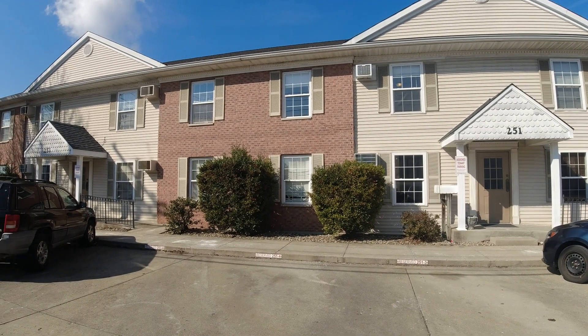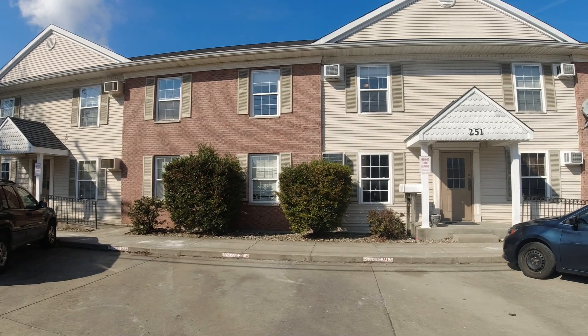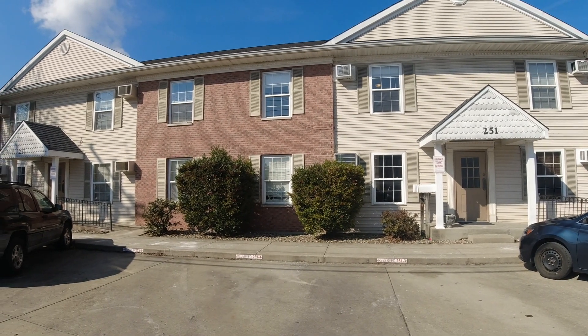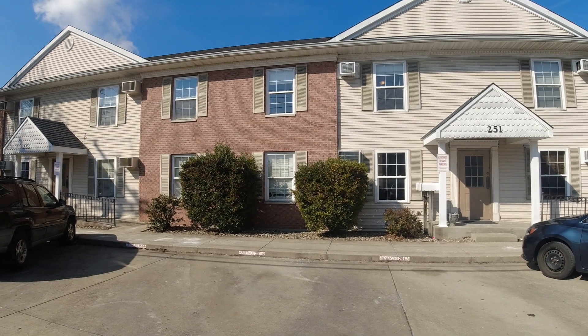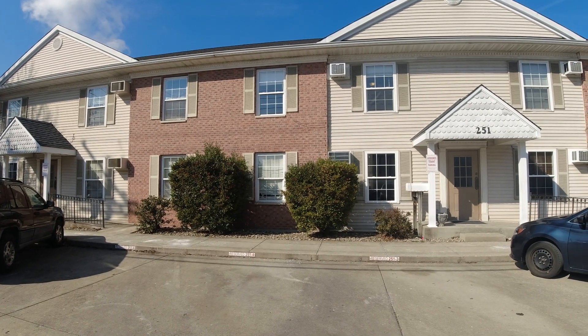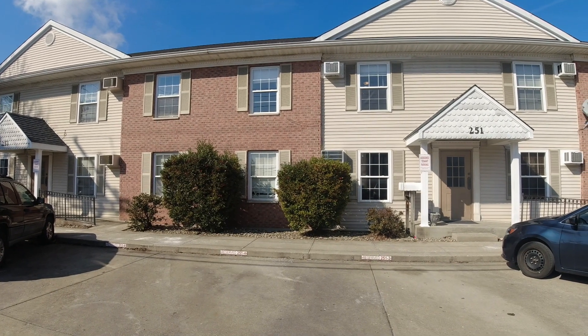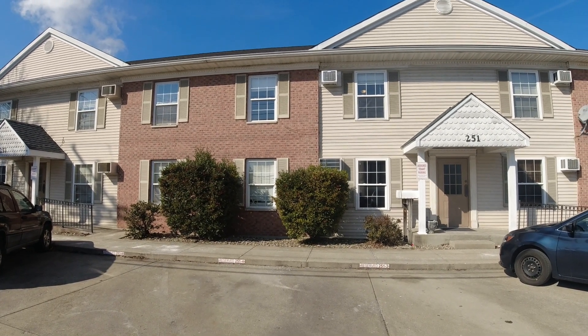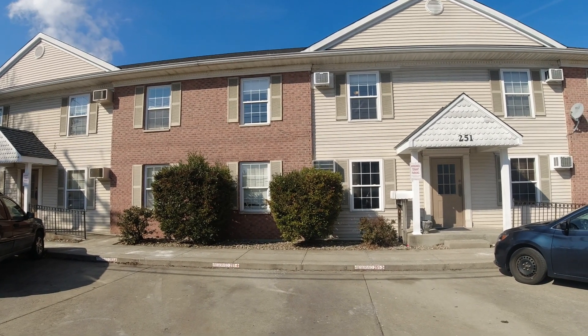Hey real estate investors! Today I'm outside my eight-unit apartment building. I bought this one back in 2008 — it's actually my first investment property ever purchased, and it's been a great property over these 15 years. I still have two of the original tenants and most of the tenants seem to stay here quite a while. We did have one just recently move out, so I want to go up there, show you the apartment, and figure out what we need to do to get it ready and rented. Let's go up and take a look.